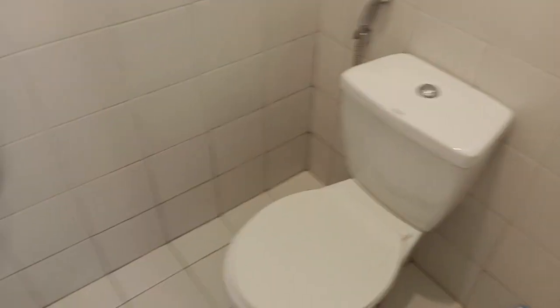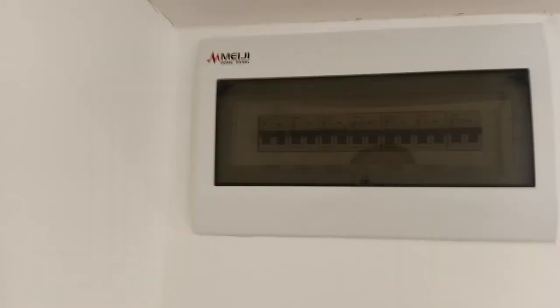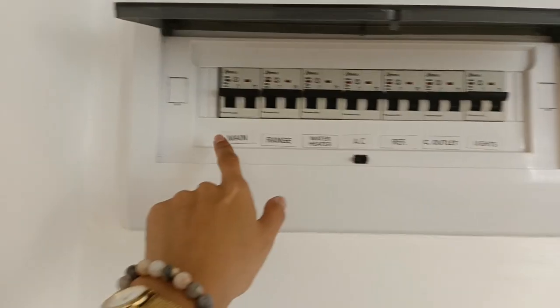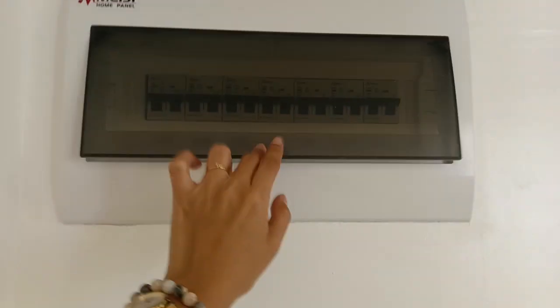We put this bidet — actually not included in the unit, but we personally added these accessories because we want it to be used better. As for electricity, everything is itemized so you don't have to worry. That's the main source of our power, and this is our ceiling and our lighting design.